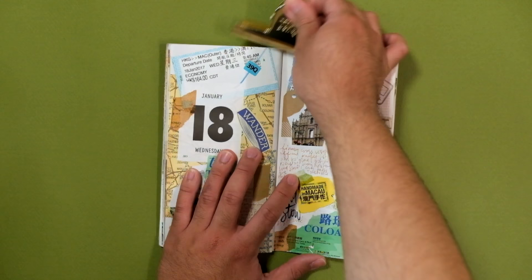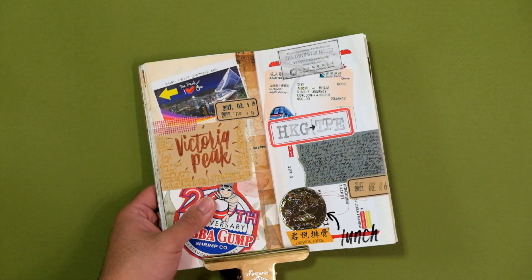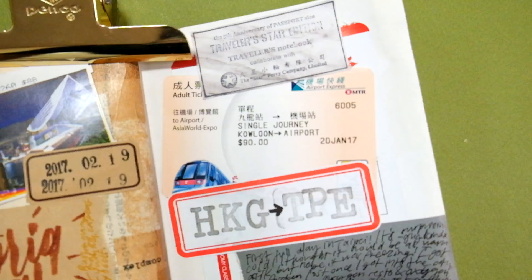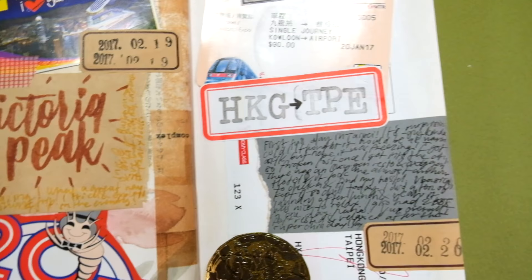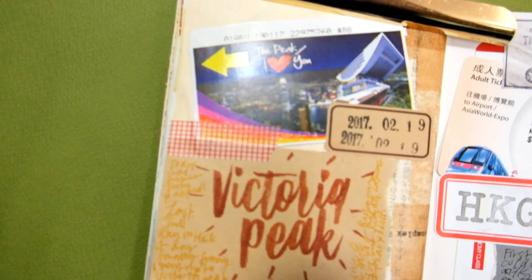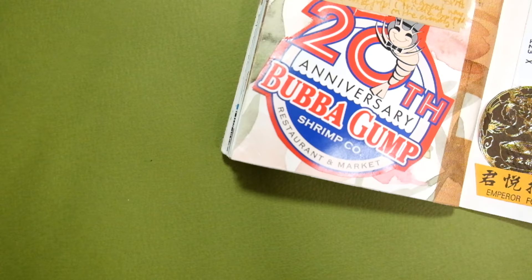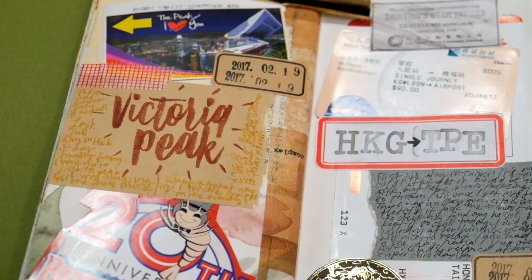The next spread documents January 19th, my last full day in Hong Kong, and January 20th, the day I arrived in Taipei, Taiwan. On the 19th, I visited Victoria Peak and walked around the Soho and Central area one last time. On the 20th, I was basically just traveling — I spent the day chilling around the area of my guest house, did laundry, was extremely tired from the past week of traveling, and basically just spent the night in.